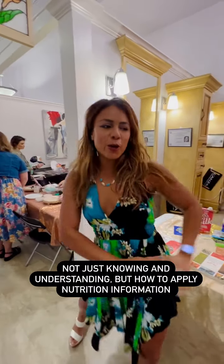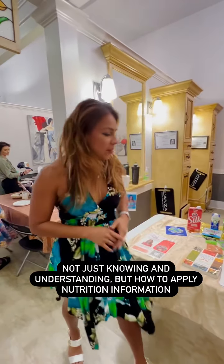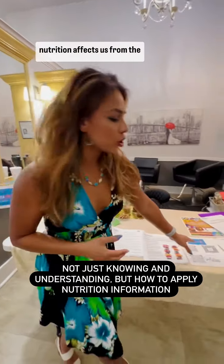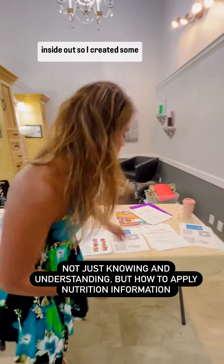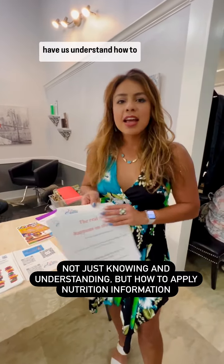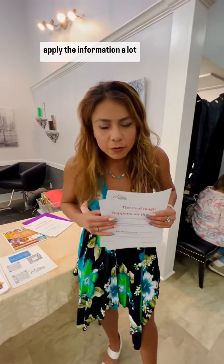I just want to clearly show what I'm doing today. My goal is really just educating how our nutrition affects us from the inside out. I created some handouts, and my goal is just to have us understand how to apply the information.